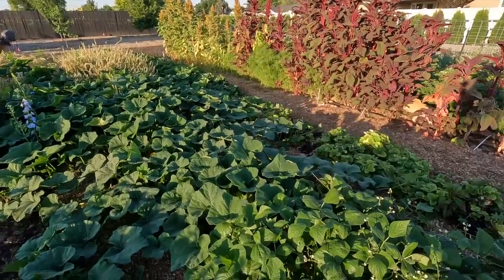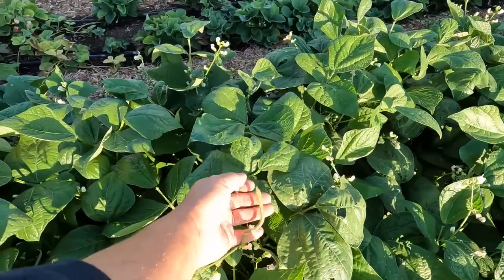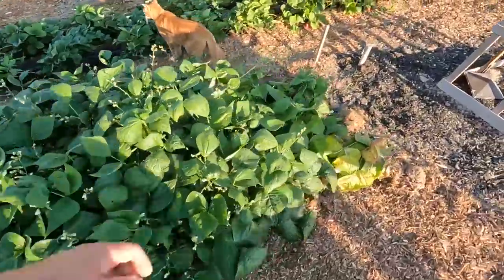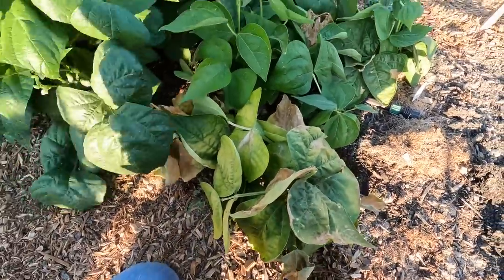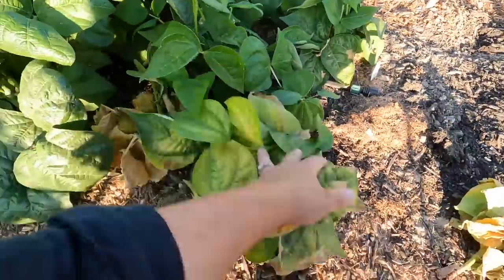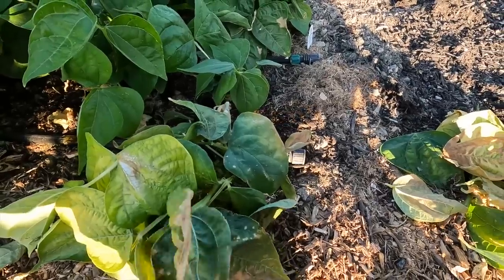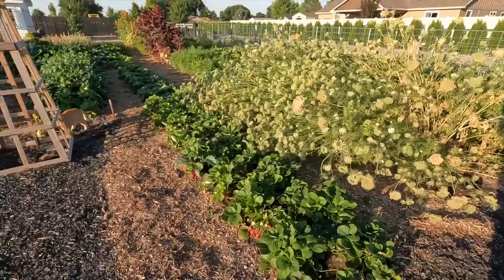On our way, we've got jade beans right here which are just starting to produce some beautiful produce. At the end we did the Dragon's Tongue beans, which looked a little sad compared to the jade. Some plants look good, some don't — I'm going to pull the bad ones. It almost looks like scorch; I don't see any bugs at all. That would be weird because not all plants look like that and the jades look awesome.